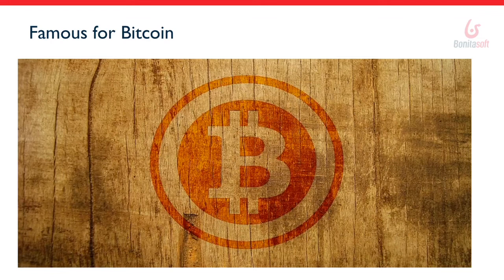I want to start with Bitcoin, because you might not have heard about blockchain technology but you've probably heard about Bitcoin, which is a cryptocurrency that allows people to anonymously exchange money between each other — the money in this case being Bitcoin. You might wonder why I talk about Bitcoin in this webinar: it's because Bitcoin is the first famous implementation of a blockchain network.